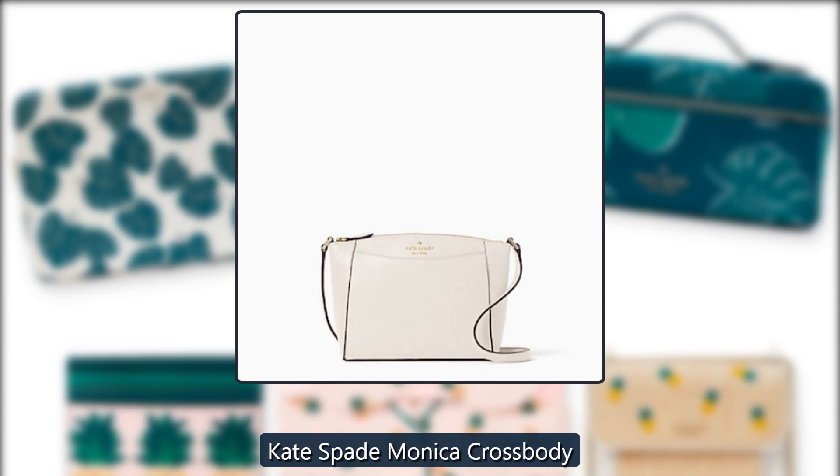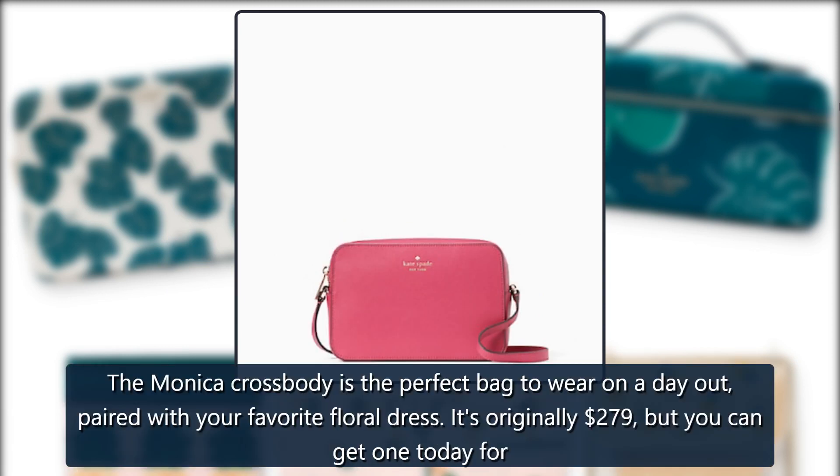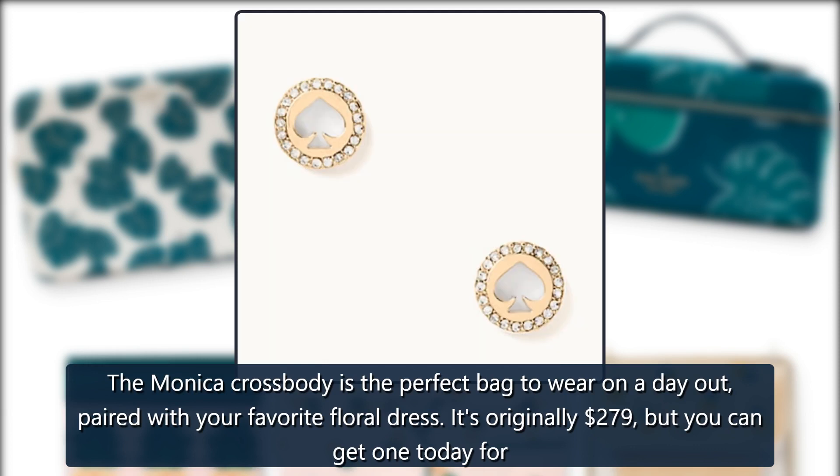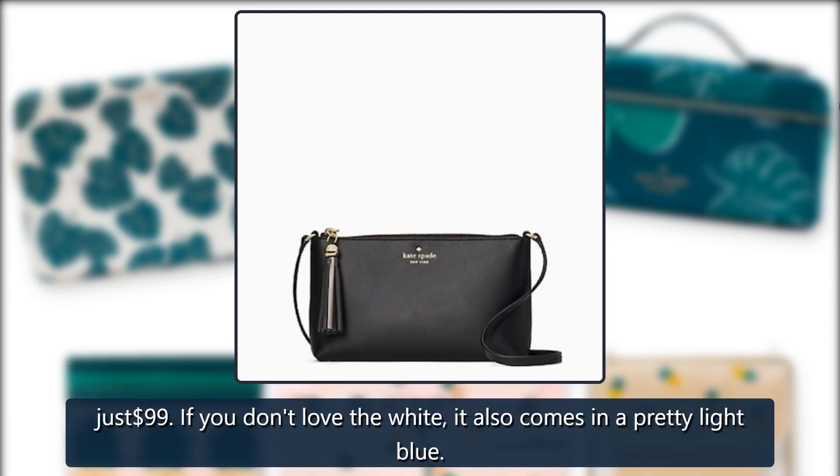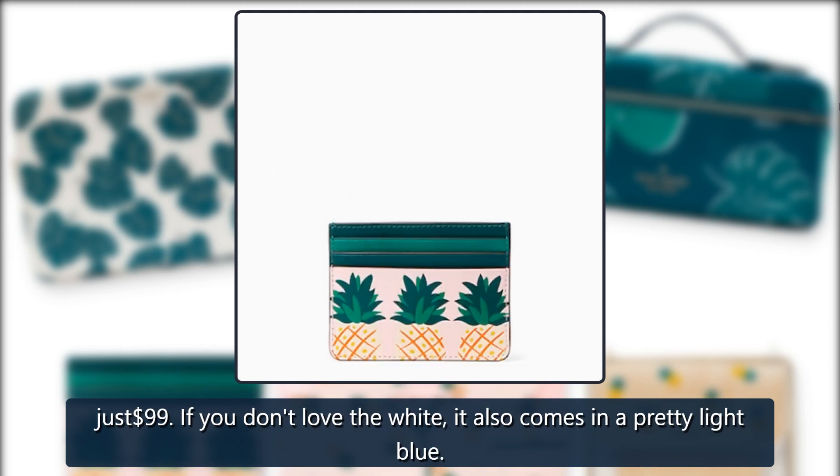Kate Spade Monica Crossbody. The Monica Crossbody is the perfect bag to wear on a day out, paired with your favorite floral dress. It's originally $279, but you can get one today for just $99. If you don't love the white, it also comes in a pretty light blue.